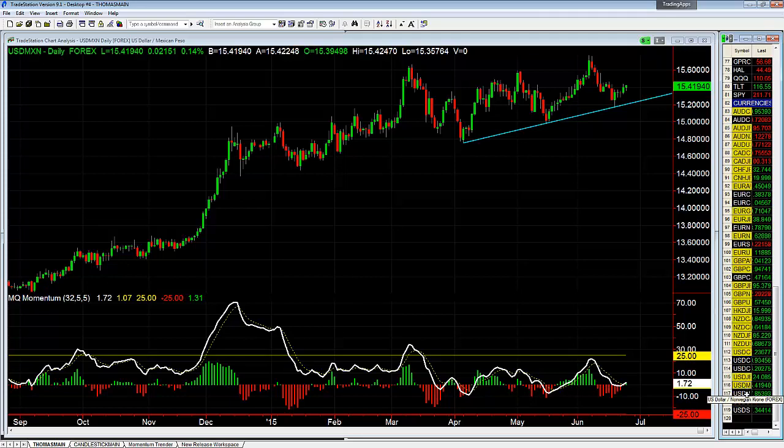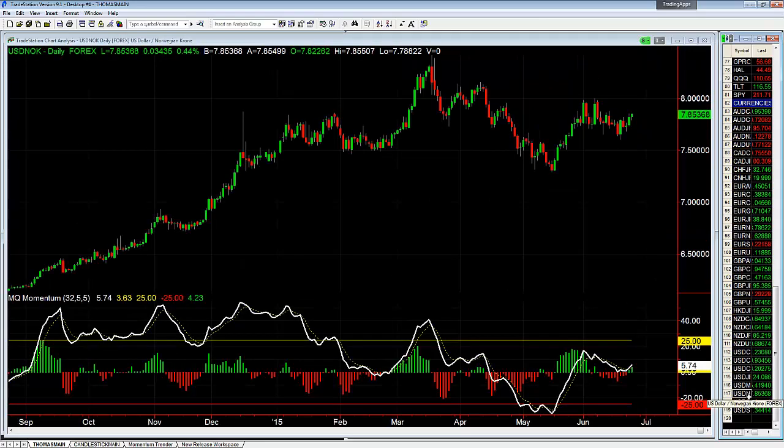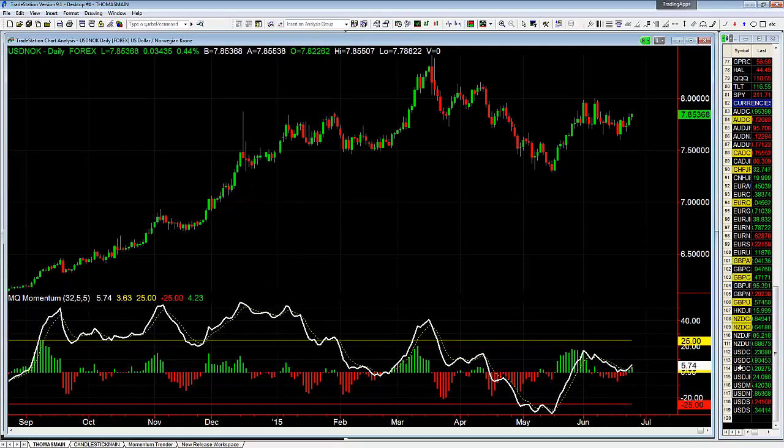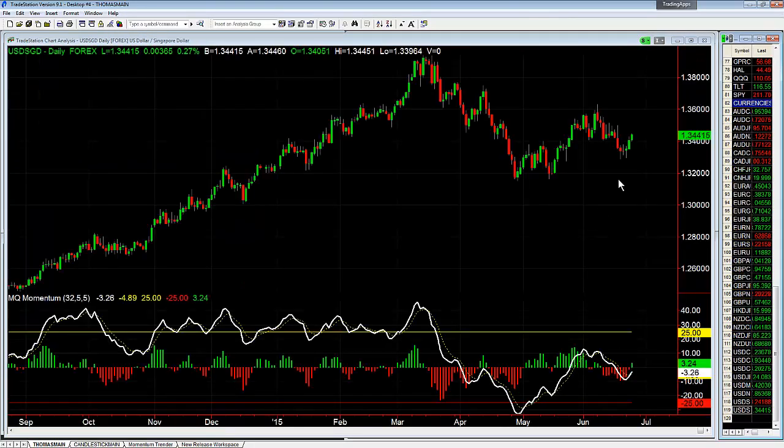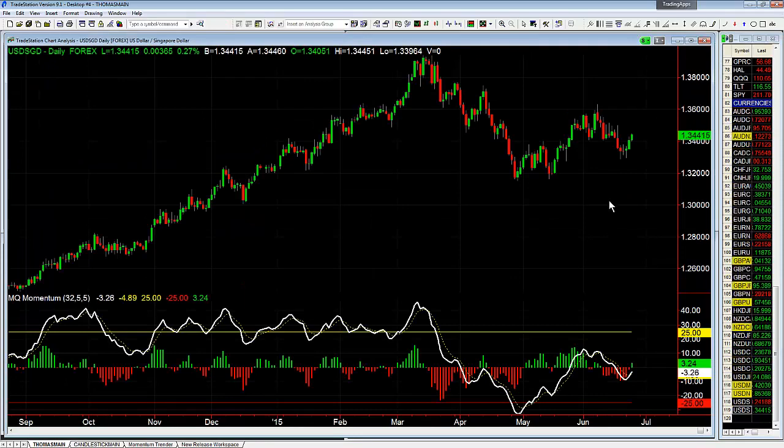Dollar Peso — nothing. Dollar Norwegian Krone — nothing. Dollar Swedish Krona — nothing. Dollar Singapore Dollar — nothing; we can watch a trend line for resistance but it's still a ways away.